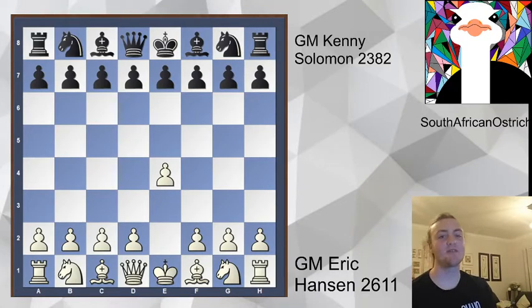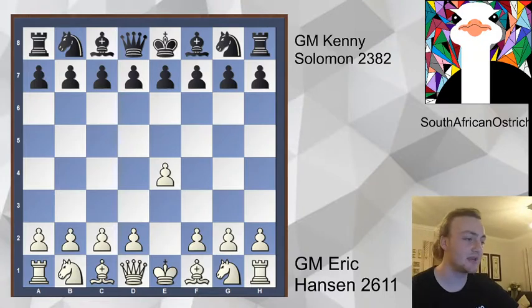Hello everyone. Today we are looking at our very own South African Grandmaster, Mr. Kenny Solomon's game against the Chessbrah from Canada, Mr. Eric Hansen. They're both GMs and they're playing at the end of last year, 2019, on the 12th of October. They get into a pretty strategical game, and it's a very exciting game if you catch some of the smaller nuances. This is the FIDE Grand Swiss tournament 2019 in October.